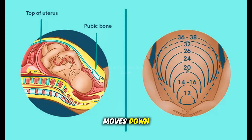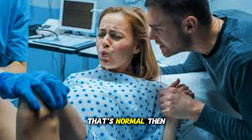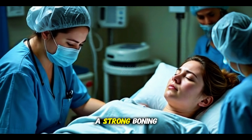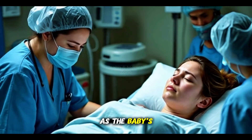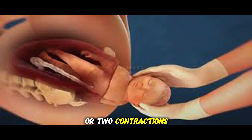As your baby moves down, their head turns to fit under your pubic bone. When your baby gets to the opening of your vagina, you'll be able to feel the top of their head during contractions. At first, the head might slide back in between contractions — that's normal. Then, at some point, it stays at the opening even when you're not having a contraction. This is called crowning. Many moms feel a strong burning or stinging as the baby's head stretches the skin, but it only lasts for one or two contractions.